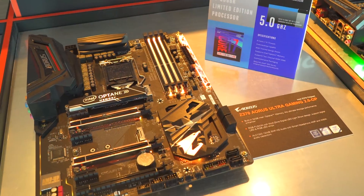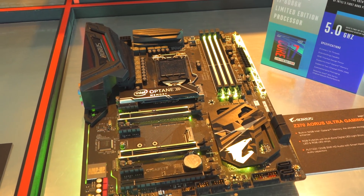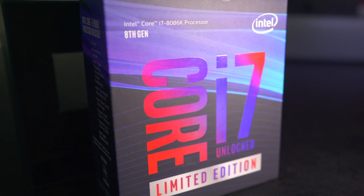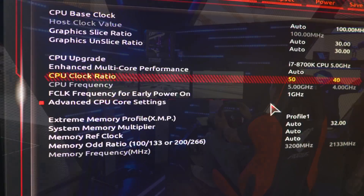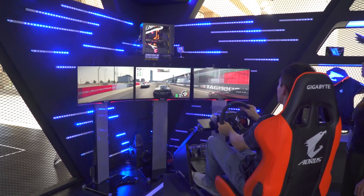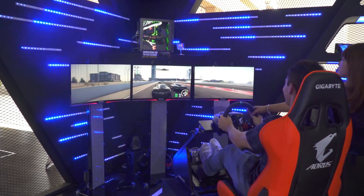Also on display here, we have from Gigabyte some of their motherboards with some new technologies — we're gonna see what's hot and what's not. Welcome back to Tech Yes City. Here we have the 8086K. I did get a hands-on before on the showroom floor with this, and it was so easy to get to five gigahertz. It's a very fast CPU, pretty much the best in slot at the moment with six cores, 12 threads, and there's no eight-core Z370 announced quite yet, so this seems to be the one that a lot of people want on the Intel side.